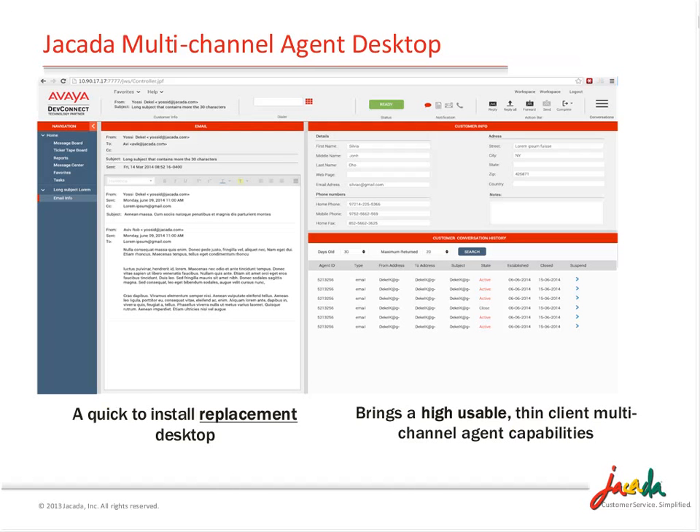So what is it? Here's a quick screenshot. In today's discussion I will go through the desktop itself, the capabilities on it, and then walk you through a quick video demonstration to show it in action. We'll talk about what the deployment looks like, and then move on to questions. As you can see, it's a nice, highly usable web-based desktop. It's very quick to install - in lab-type environments we've done a one-hour install completely integrated with the Elite Multi-Channel environment. It's highly usable.